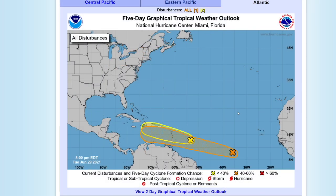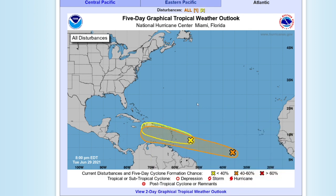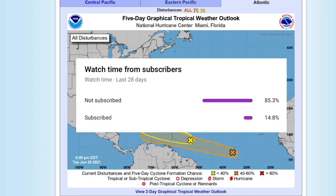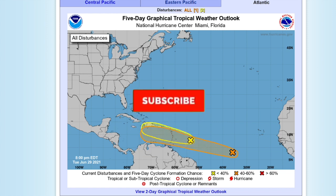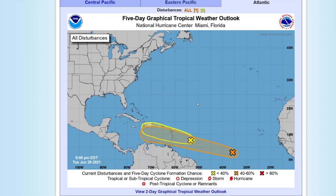Hey guys, this is Virtuous Aborted Broadcast, and today we're going to be talking about upcoming potential tropical cyclones that could become tropical storm Fred and Elsa. The National Hurricane Center has two disturbances highlighted in the Atlantic. Please click the subscribe button if you like weather-related content and hit the notification bell if you do not want to miss a single upload. Let's get right into this.